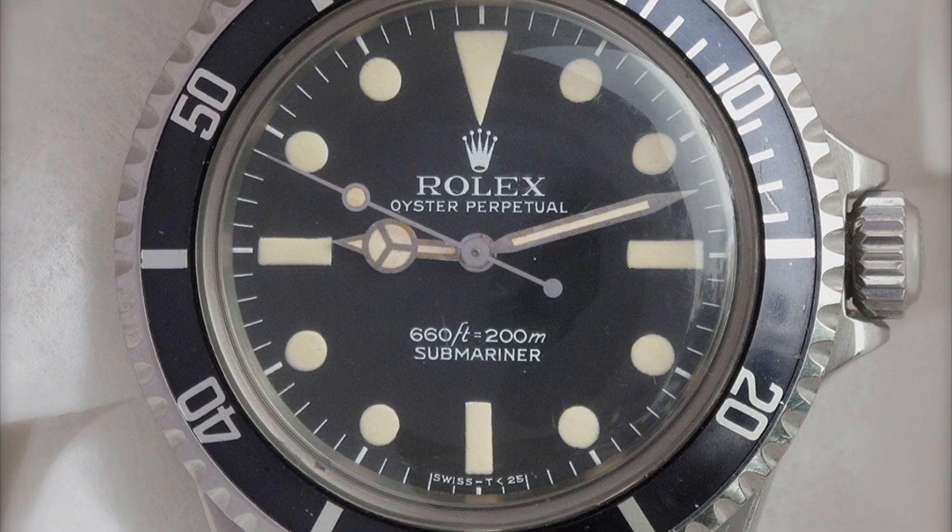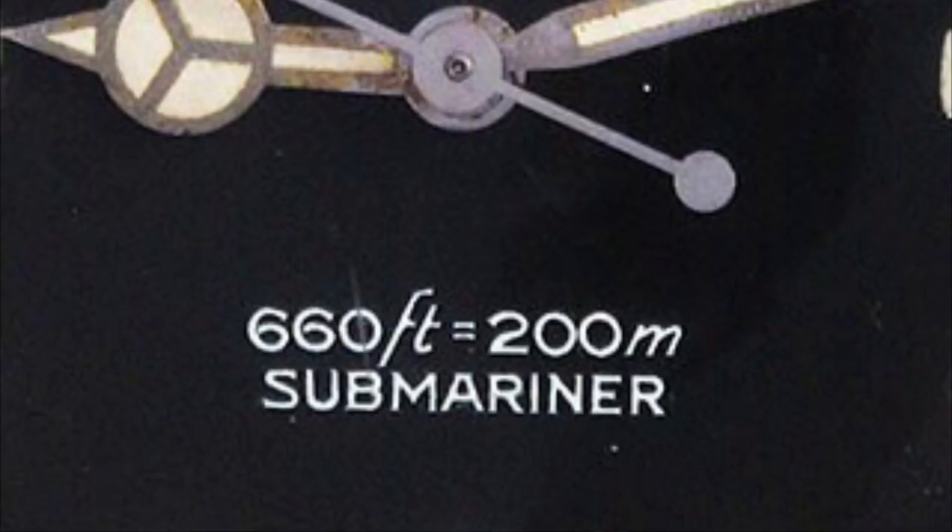Firstly we have the Mk1 Maxi dial. This dial was introduced in 1977 to approximately 1978. The Mk1 dial is the last of the Submariners to have the depth rating above the word Submariner. It is also recognisable because of the Zig Zag S in the word Submariner.